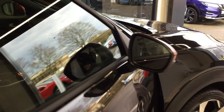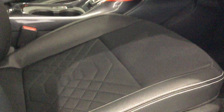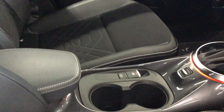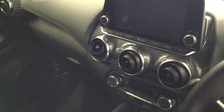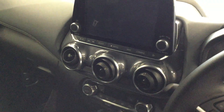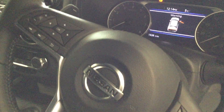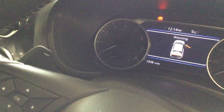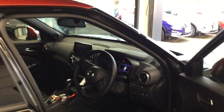Let's move inside the vehicle now. This being the Tecna, it has the part leather interior. The vehicle is automatic. We've got cruise control, speed limiter, DAB, satellite navigation, automatic wipers, automatic lights, and pro-pilot. Let's move into the rear.